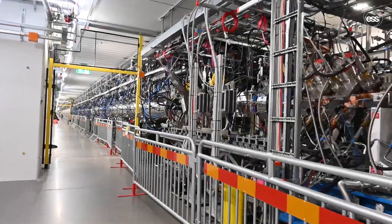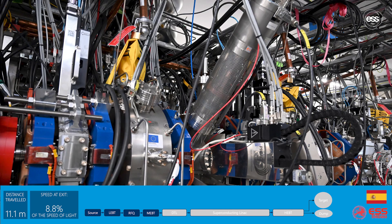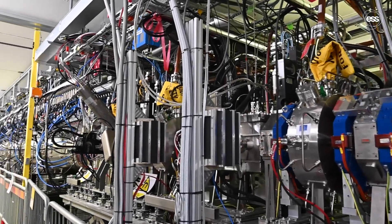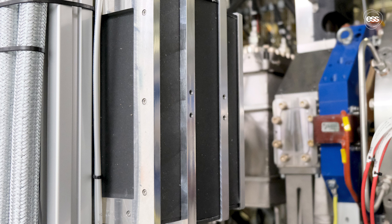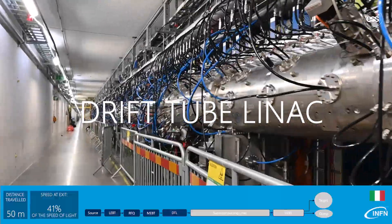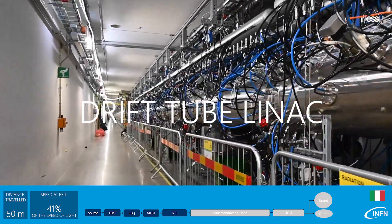The medium energy beam transport section contributed by ESS in Spain uses quadrupole magnets and buncher cavities to refine and control the beam shape, while diagnostic devices are integrated to monitor and characterize the beam. The drift tube LINAC delivered by INFN Italy uses alternating electric fields to further accelerate the beam.